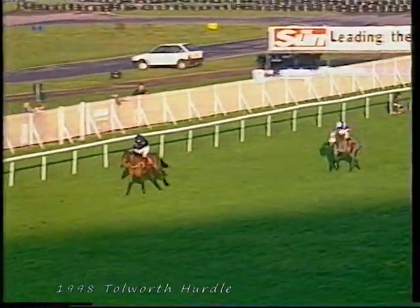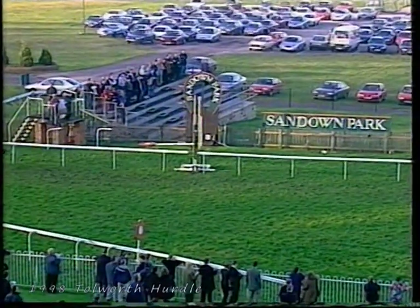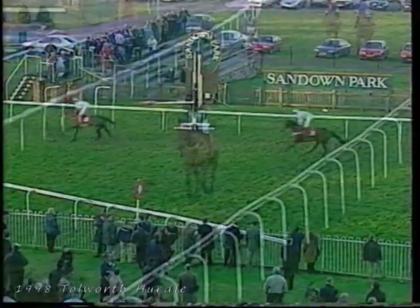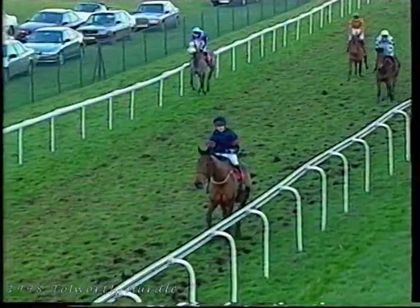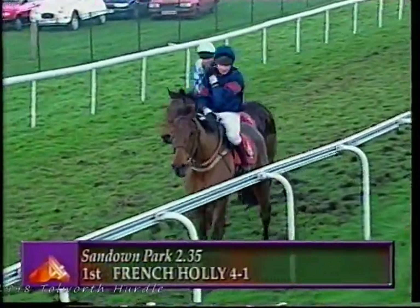French Holly kicks on up the hill, going four, five, six, seven clear — a grand stamp of horse, this French Holly. He's come down from the north to take the King of the Punters race. It's all French Holly, and it's French Holly who wins it most impressively. Greyshot woefully one-paced in second. It's going to be tight for third, and Bracey Run runs up the hill to take third in front of Polar Prospect, those clear of Upgrade, and Country Bow firmly in his place. So as they go past the post, the result is a win for number four, French Holly.